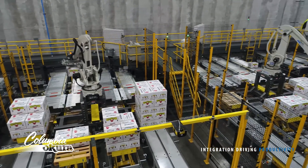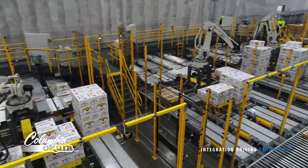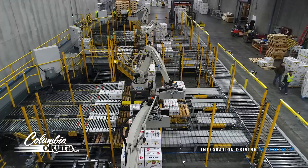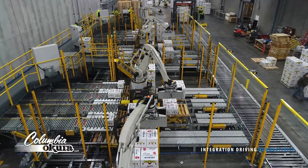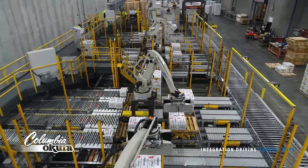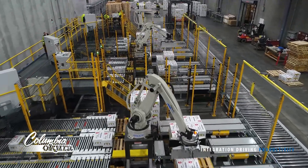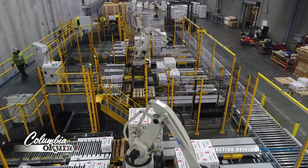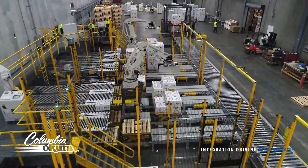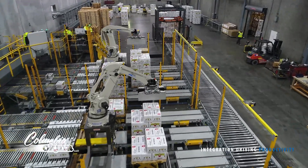Factors that influence this decision include production throughput, available space, the package type and speed, frequency of product changeovers, the pattern complexity, load building requirements, the accessories required, the number of products and patterns, maintenance requirements and resources, interface requirements with upstream and downstream equipment, and the total cost of ownership, which includes the initial purchase price, freight, installation, maintenance, spare parts, the cost of operation, and training.